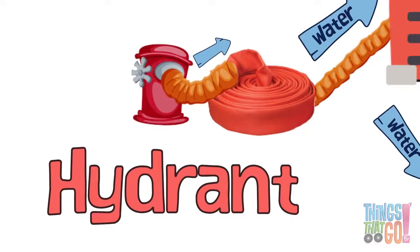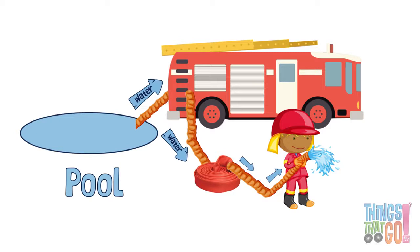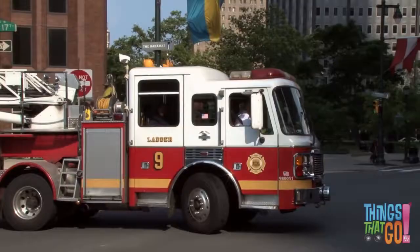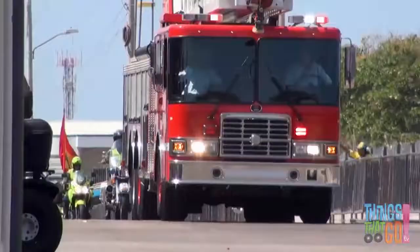There are blue flashing lights and there are red flashing lights. When a firetruck gets to a fire, the intaker sucks up water from a hydrant and the discharger pushes the water through the hose. A hard suction hose can suck water from a pool or lake if there isn't a hydrant around.